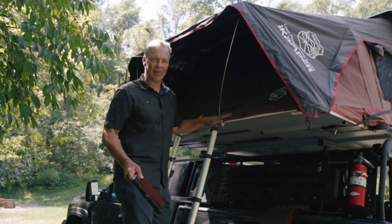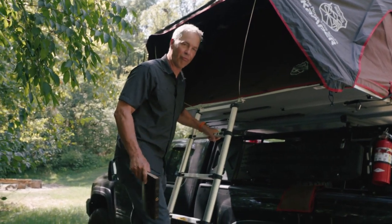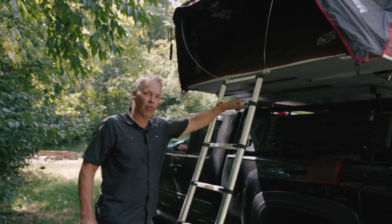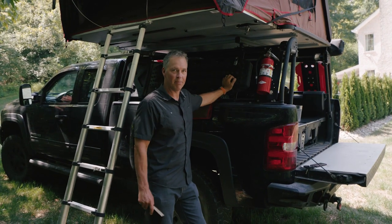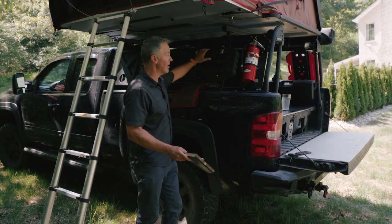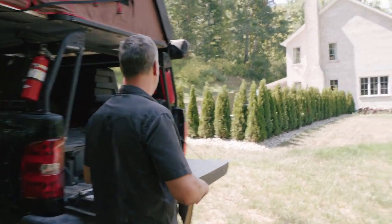This is my rooftop tent, and this goes on my truck for when my wife and I go overlanding. We went for three weeks this summer out to the Pacific Northwest — it was fantastic. These are called traction boards. If you get stuck in mud or snow and can't get traction, you take them off and stick them under your tires. I've got my fire extinguisher here in case something goes wrong.